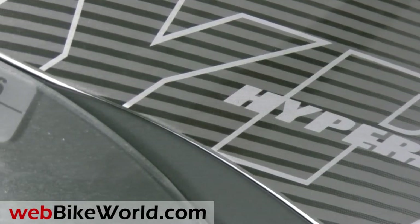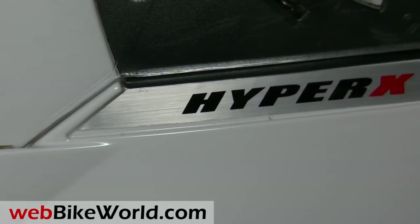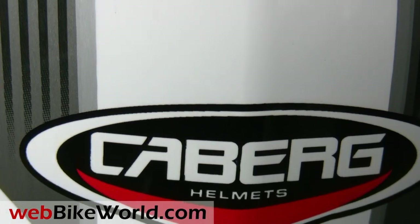So that's a quick look at the new KBURG HyperX motorcycle helmet. Please visit webbikeworld.com for the full detailed review and plenty of photos, and detailed reviews of over 150 more motorcycle helmets. Thanks for watching!